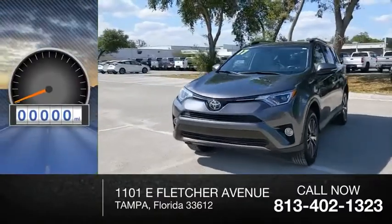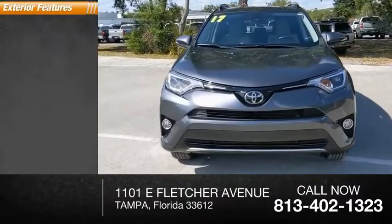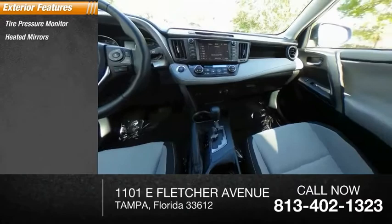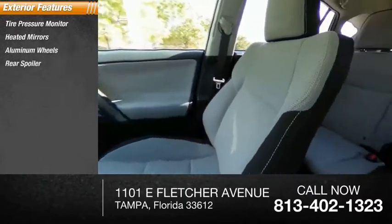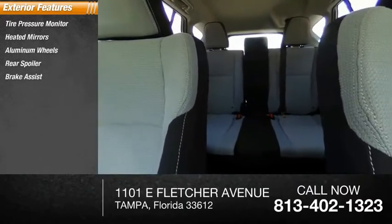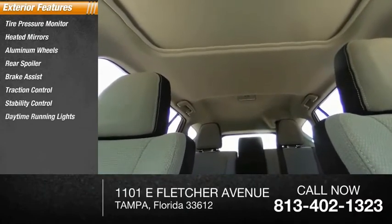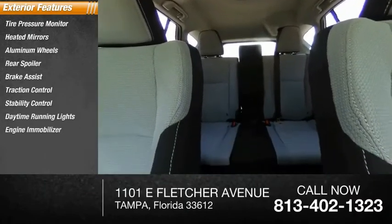This vehicle has less than 30,000 miles. Here are some of this vehicle's great options: tire pressure monitor, heated mirrors, aluminum wheels, rear spoiler, brake assist, traction control, stability control, daytime running lights, engine immobilizer, and front all-season tires.